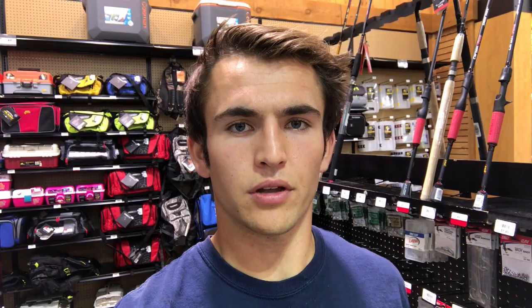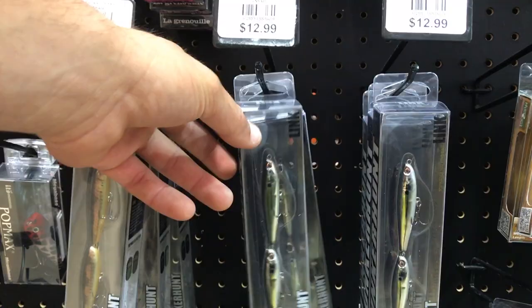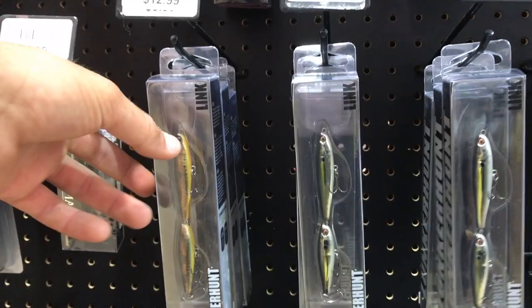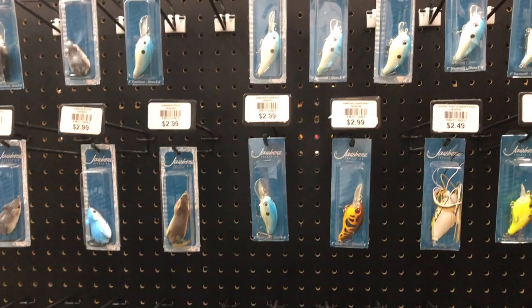It gives me the opportunity to purchase new items I've never tried before. I spotted some whole shad — pretty disgusting, non-refrigerated — and some catfish bait out of our budget. There are some interesting new baits, like a bait ball representing schools of baitfish, retailing for $12.99 — way out of our budget. I also found this Jawbone Tackle Company with crankbaits, frogs, and round cranks all under three dollars, which is a considerable option.